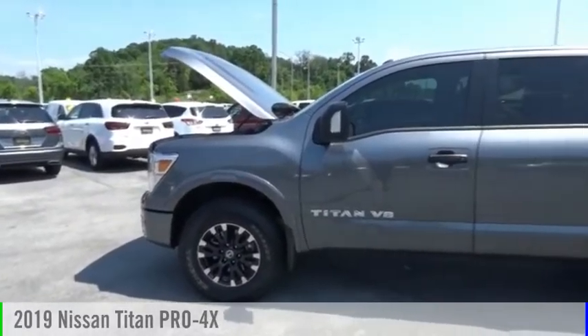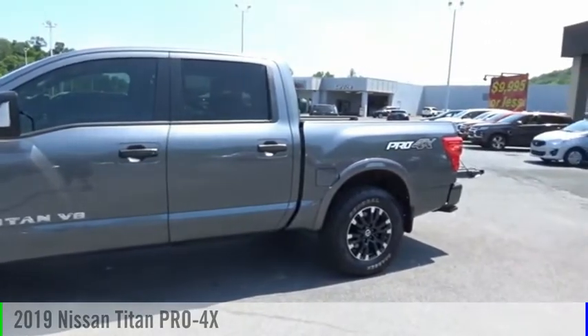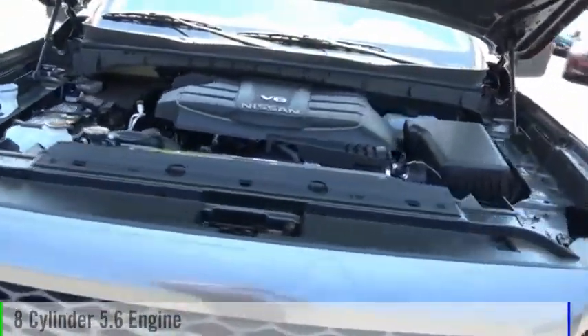Looking for the right vehicle? Check out the 2019 Titan. This vehicle is powered by a four-wheel drive, eight-cylinder, 5.6 liter engine.